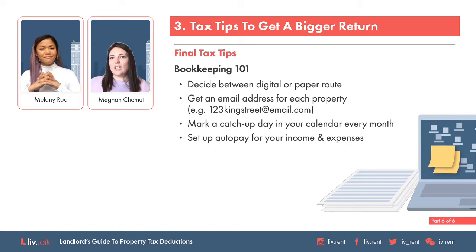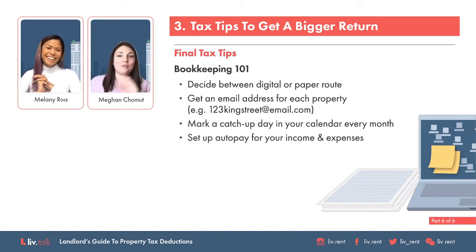Another tip I like to give is get an email address for each property. So if you have a property at 123 King Street, go ahead and grab that email — 123kingstreet@email.com. When you book software, when you go to Home Depot, get receipts sent to that address instead of having it get lost in the shuffle of your personal inbox.